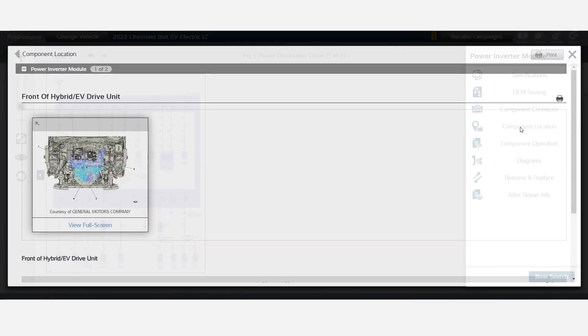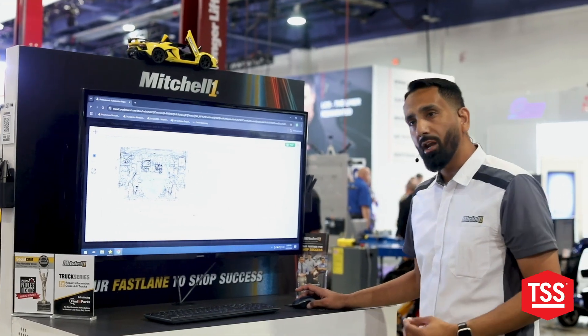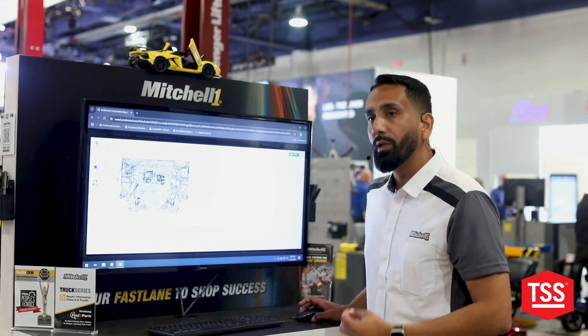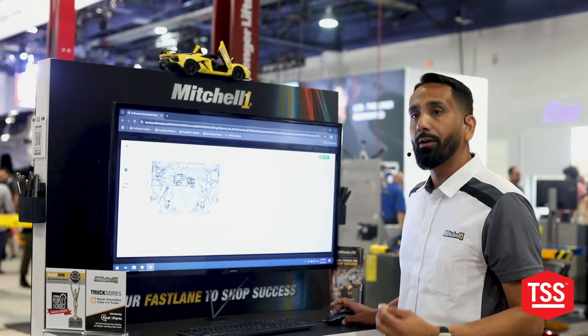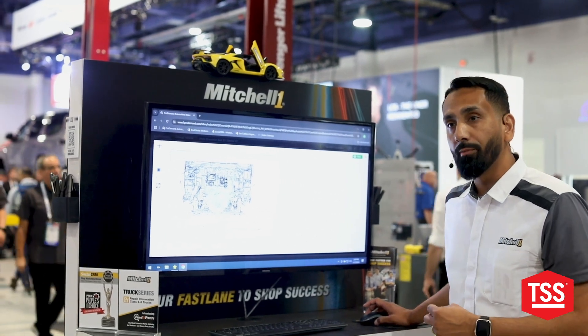They can see the component location and where it's located. Again, in a matter of just a few clicks, you can get all the information you need so you don't have to go looking for it deeper. So that's something we have been doing with ProDemand.